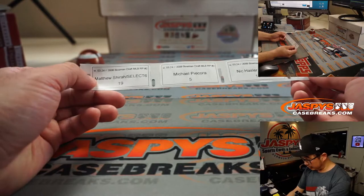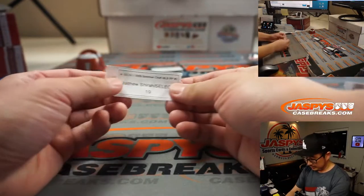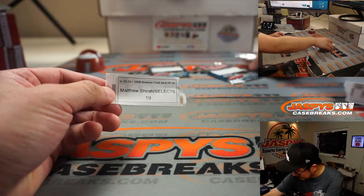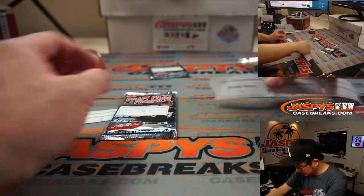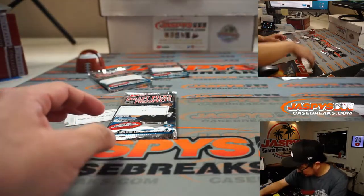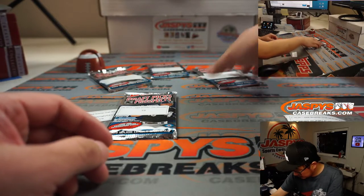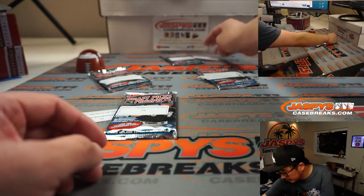Alright, coming up: Matthew Shira, Michael, Nick, and then Robert. Matthew, pack 19. Michael with pack 5. Nick with pack 13. And last is Robert with pack 12.